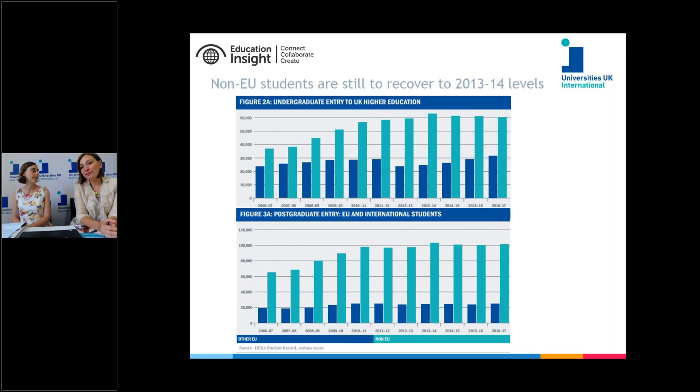Before I go into the five facts, I'll briefly set the context. We have two charts here. The first shows undergraduate entry into UK higher education, and the second shows postgraduate entry — specifically new enrolments. The green bar shows non-EU students and the blue bar shows EU students. It's important to bear in mind that the tuition fee increases in 2012 led to a significant decline in EU student numbers, and it has taken the UK almost five years to recover to the levels of 2010–11, the year before the tuition fees were introduced.